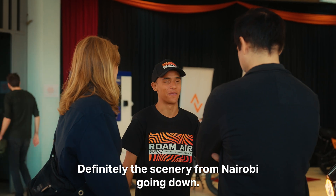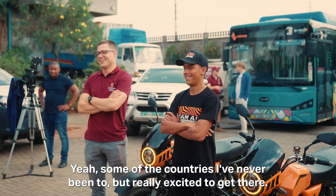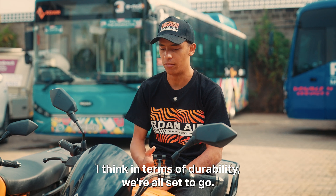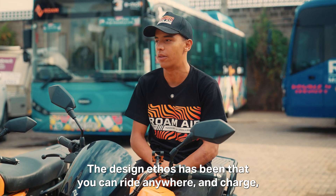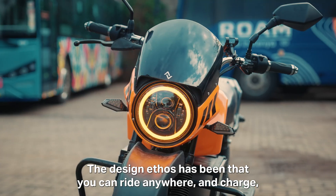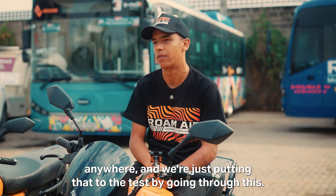Definitely the scenery from Nairobi going down — some of the countries I've never been to, but really excited to get there. I think in terms of durability, we're all set to go. The design ethos has been that you can ride anywhere and charge anywhere, and we're just putting that to the test by going through this.